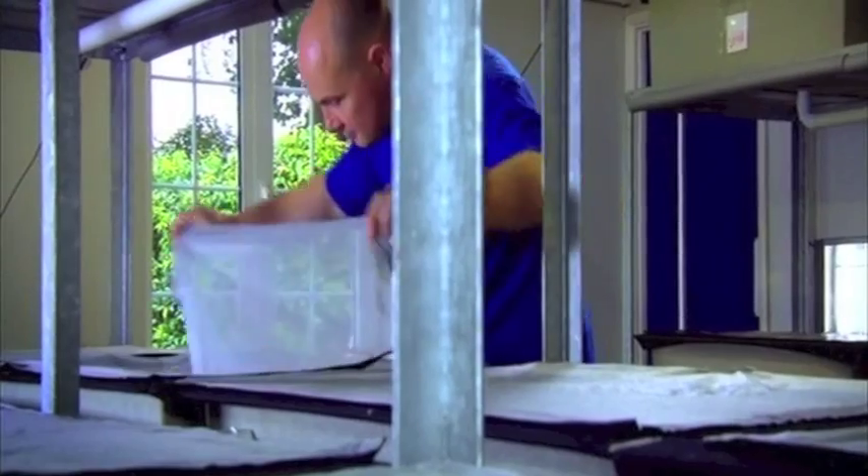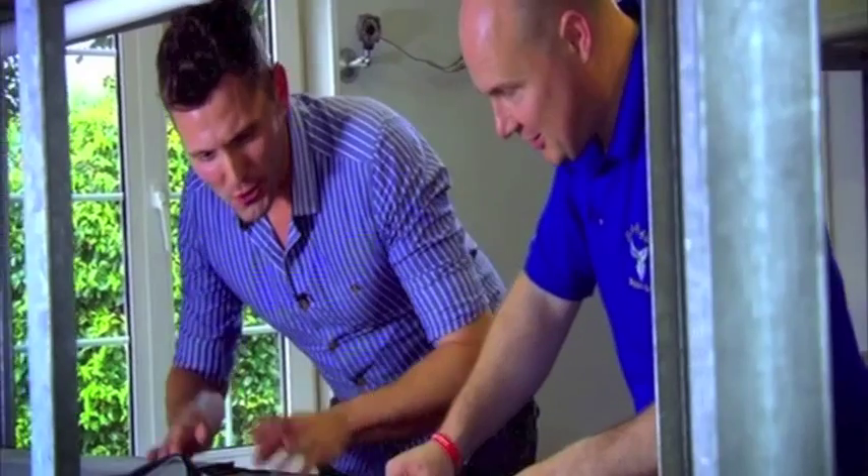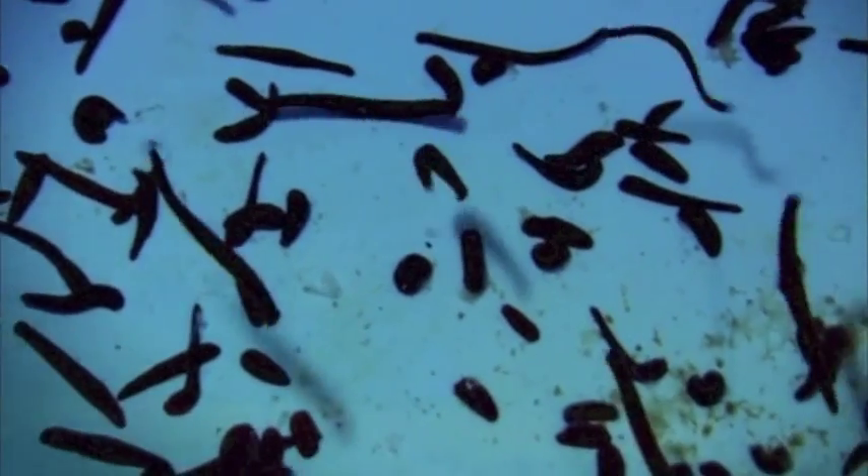Dr Logan has come to BioPharm in Carmarthenshire to discuss the latest medical research into using these natural nurses. They have around 50,000 leeches on site, with about 20,000 going to the NHS — used for burns, plastics, skin grafts, and reattaching fingers.